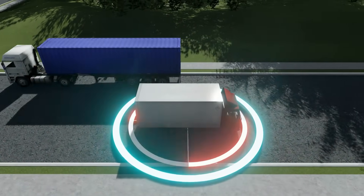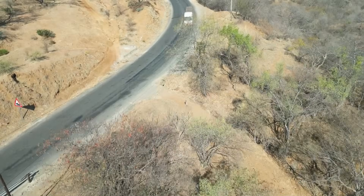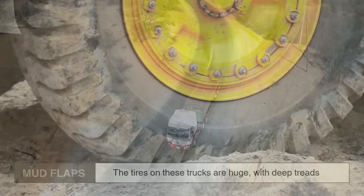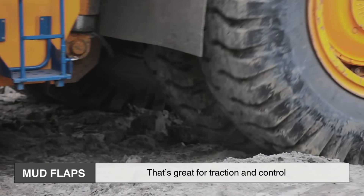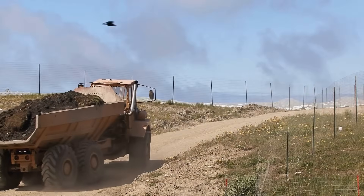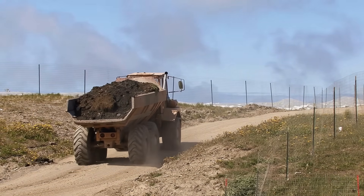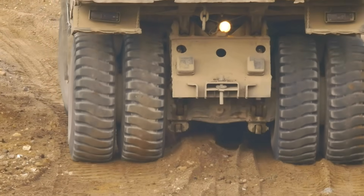To understand the why, we need to look at what happens when a truck drives, especially at high speeds or in wet and muddy conditions. The tires on these trucks are huge, with deep treads. That's great for traction and control, but those same treads act like giant shovels. They can pick up rocks, dirt, snow, road salt, water — anything lying on the pavement — and fling it backward at alarming speeds.